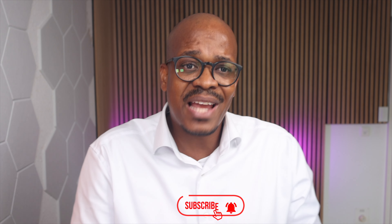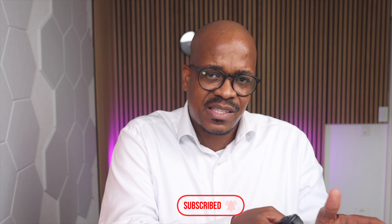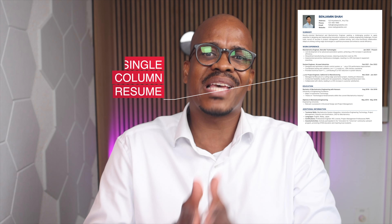Why does this matter to you as a candidate? For job seekers, understanding ATSs is crucial because it affects how your resume is processed and viewed. That's why I always say: if you're going to apply for any job, try and use a single column resume, because ATSs screen and parse data from your resume. An ATS screens resumes for specific keywords and formats, and if your resume is not optimized — like a double column resume — it might never reach a human recruiter. Knowing how an ATS works can also help you tailor your resume with the relevant keywords from the job description, ensuring it passes the initial screening, which is why you should tailor your resume for every job you apply to.